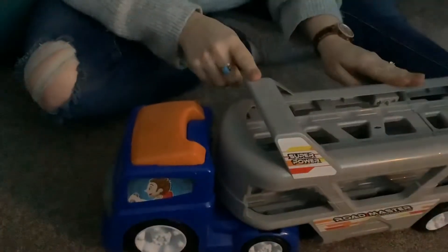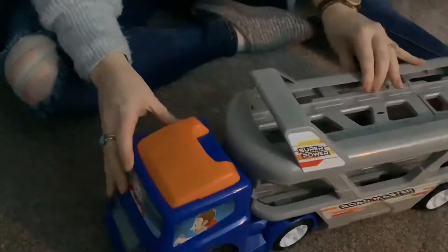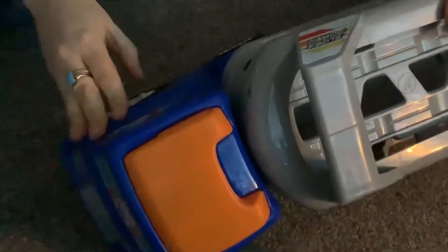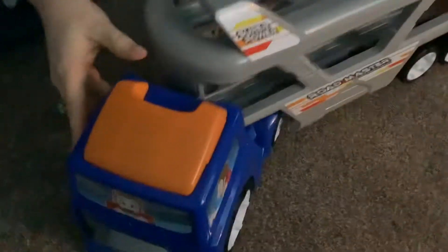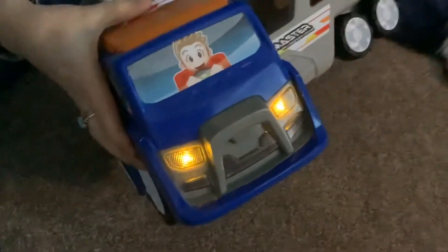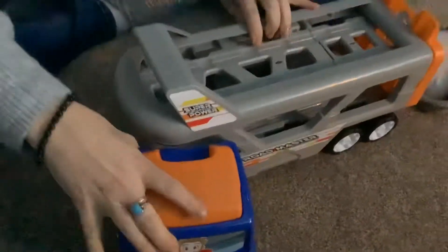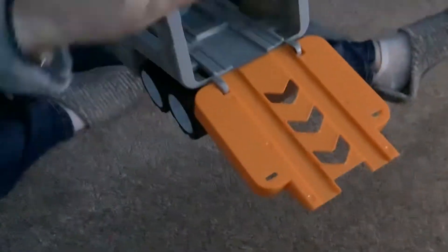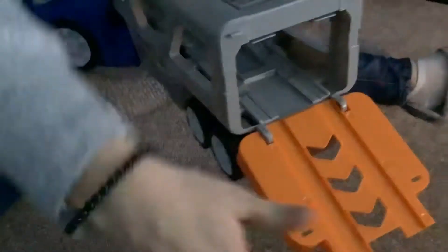Today we're looking at the Super Power Roadmaster KW 1000 Power Engine. This is a beast! It's actually a transporter of other vehicles — you can tell because at the back the rear drops down so cars can go in, and then it flips back up.